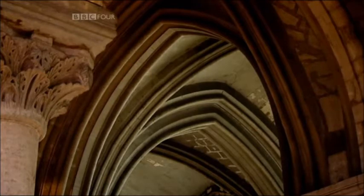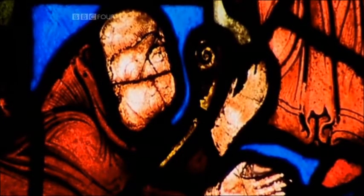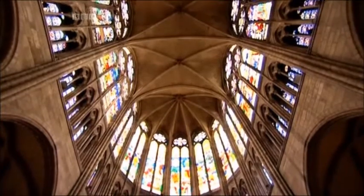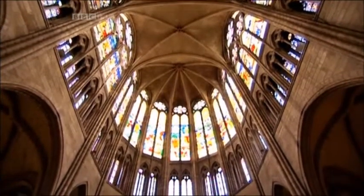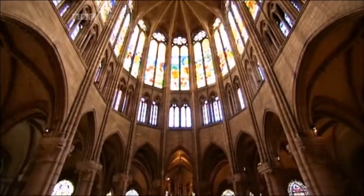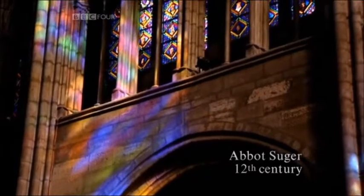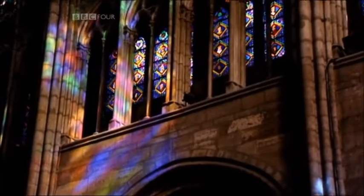But his aims went beyond this. Abbot Suger had a vision. He wasn't simply after something bigger and grander. He had a theological rationale for his new design — it was a theology of light. For medieval thinkers, light had a profoundly religious meaning — the embodiment of spirit, one writer called it. The work should brighten our minds so they travel through the light to the true light of Christ. In seeing this light, the dull mind is resurrected from darkness.